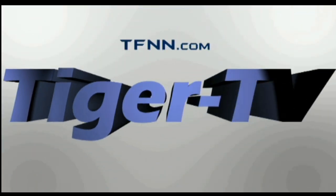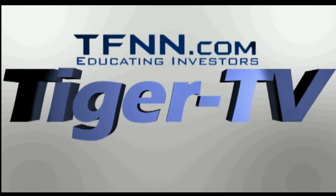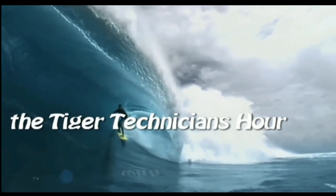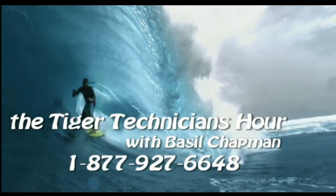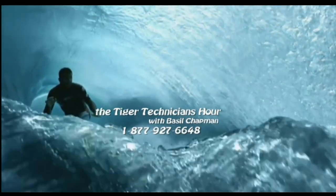The following is a presentation of TFNN, The Tiger Technician Hour, with your host Basil Chapman. Call now toll free at 1-877-927-6648.